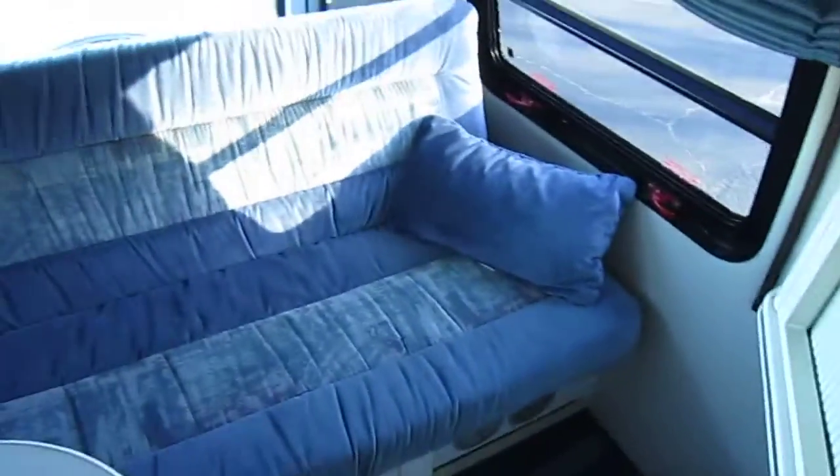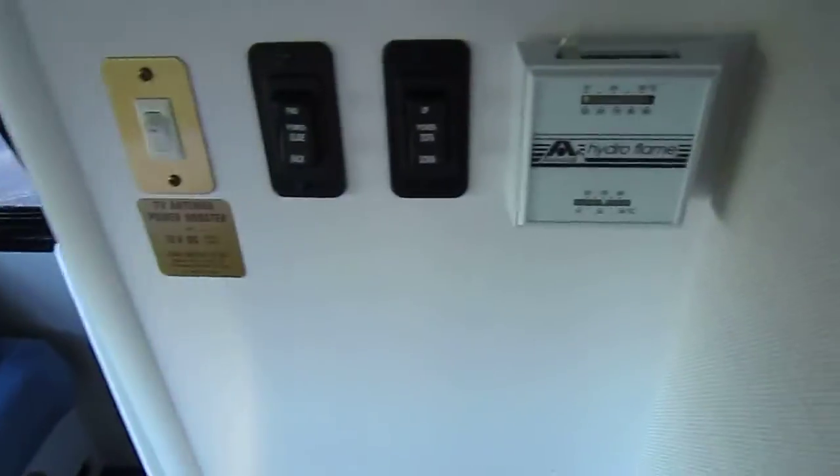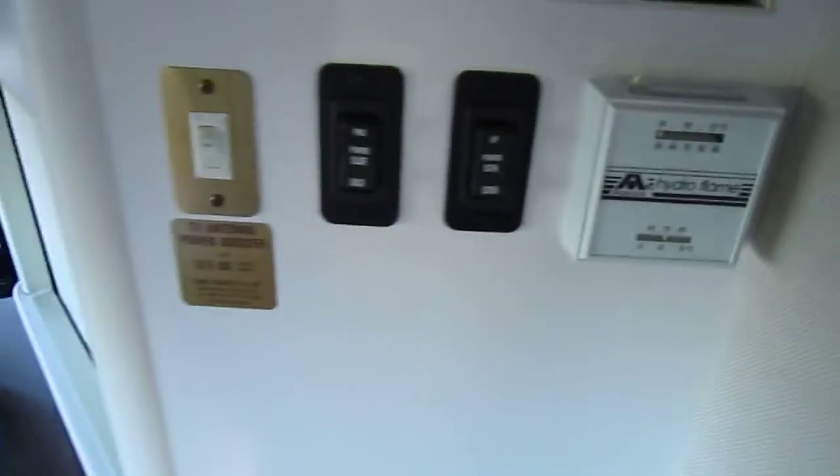Here you've got your dining area — the sofa here is an electric sofa that turns into a bed, so you've got your power button here to tilt it or to make it a bed. Furnace thermostat there for the furnace.